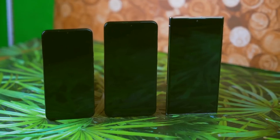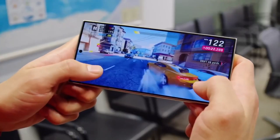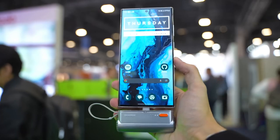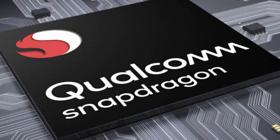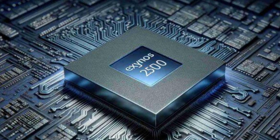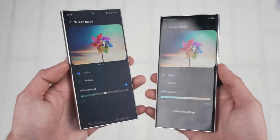Another reliable leak suggests the Snapdragon 8 Gen 4 will house the most powerful GPU ever seen in a smartphone. Benchmarks show prototypes running Genshin Impact at a smooth 1080p resolution and 60fps — a dream for mobile gamers. Currently this popular game is capped at 720p on most phones and maintaining a consistent 60fps is a struggle. Of course, with great power comes a potentially higher price tag. Rumors suggest the Snapdragon 8 Gen 4 chip could inflate the price of the entire S25 series. This leaves Samsung with a tough choice: raise prices across the board, or potentially use the Exynos 2500 for the S25 and S25+, reserving the Snapdragon 8 Gen 4 exclusively for the S25 Ultra.